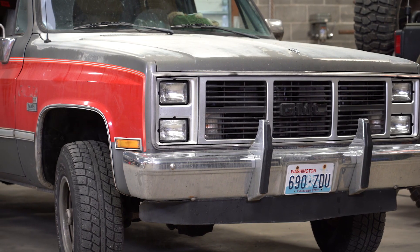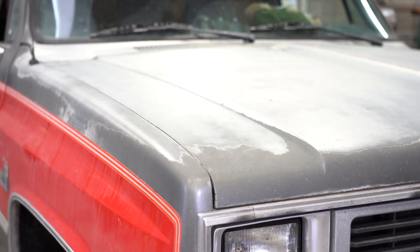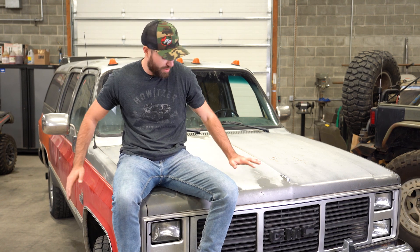As far as the exterior, this is a square body Chevy. Who doesn't love a square body Chevy? Also, this paint job — you can't go to a body shop and request this. This takes 30 years. 30 years of neglect to get this far.